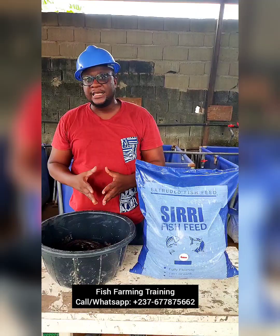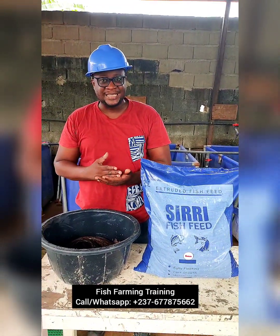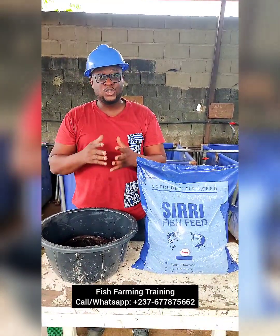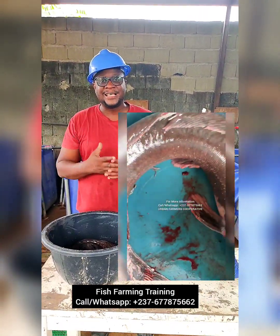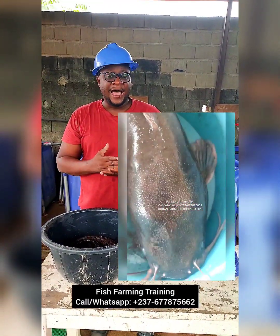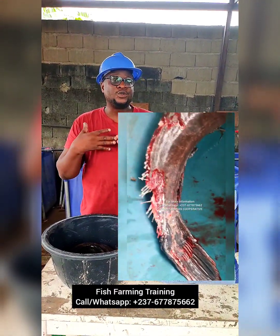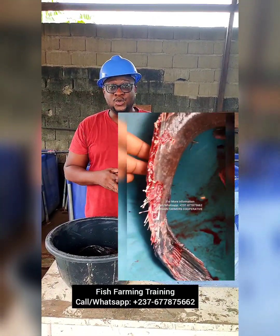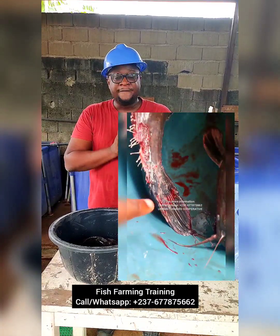What I realized over the years is that a lot of people panic when they get a disease attack. On Friday the 13th of October 2023, one of our ponds had an attack which was fin rot, and today is the 16th. I just wanted to do an update video and tell you the step-by-step process we used to cure this disease.